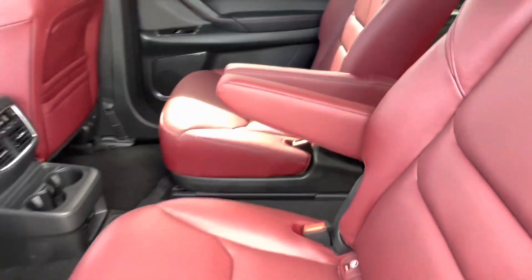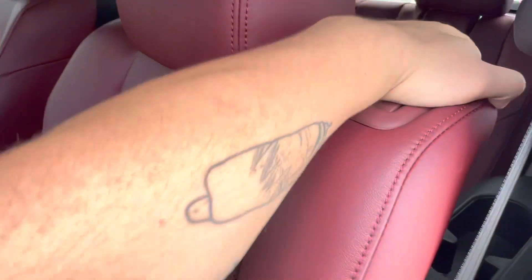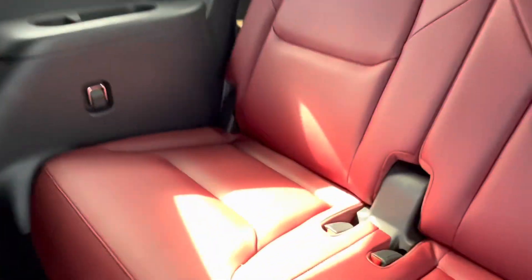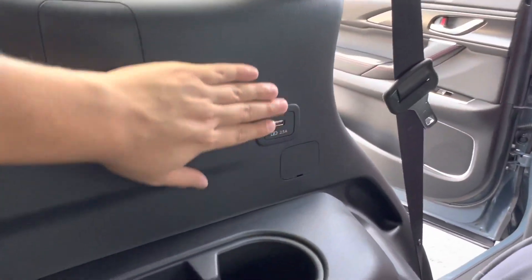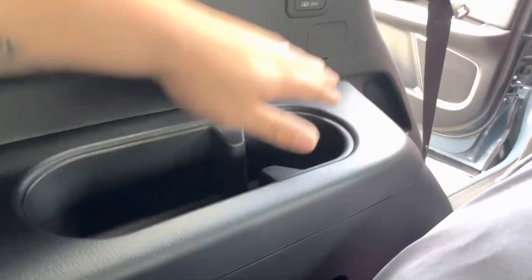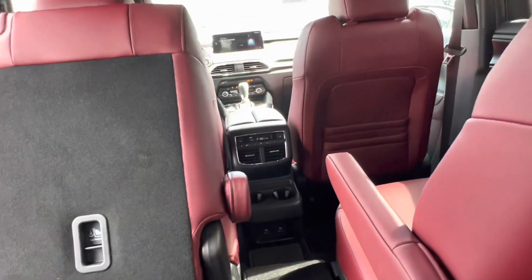Taking a look at the third row, we can either hop in between the captain's chairs or simply pull on the lever on the shoulder and slide our seat out of the way. Just like that, we have access to the third row of our CX-9. We get a USB port for third row passengers, a cup holder with a little bit of extra storage space, and the vents hit straight back here.